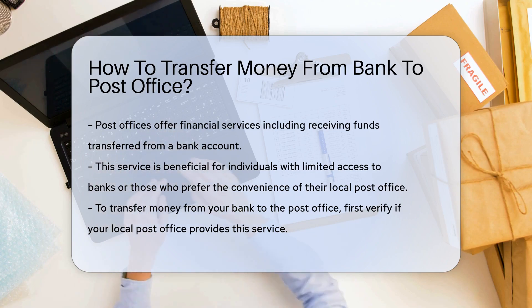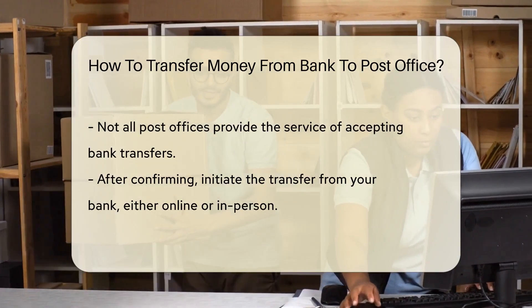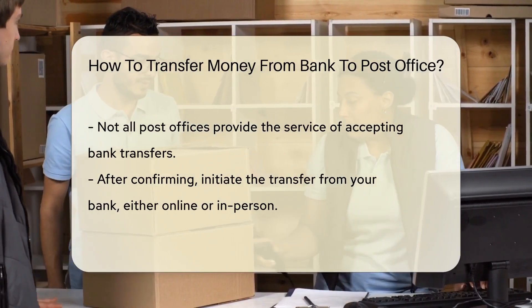To transfer money from your bank to the post office, you'll first need to check if your local post office provides this service. Not all post offices do, so it's essential to verify this information beforehand.